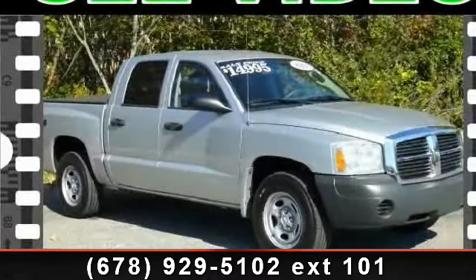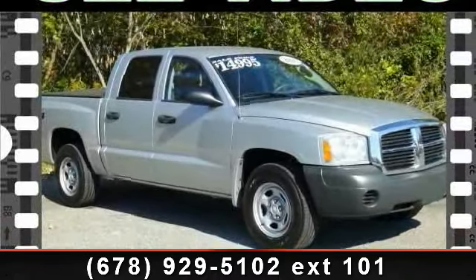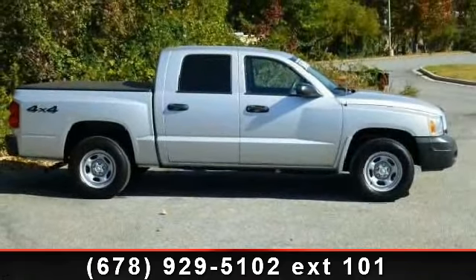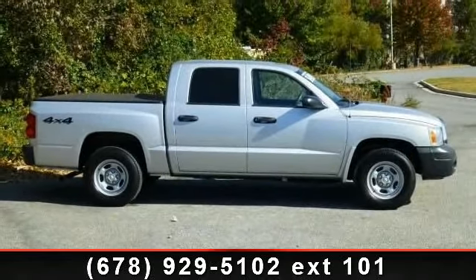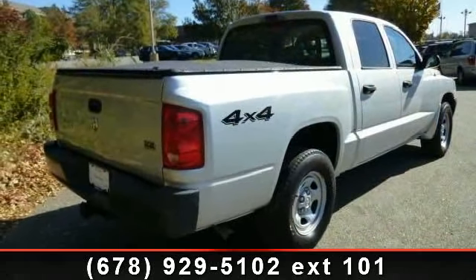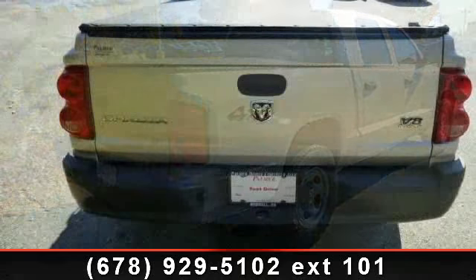Arrive in style with this 2006 Dodge Dakota Street. If you are looking for a first-rate auto, this one could be yours today. This vehicle comes with a reliable 8-cylinder engine connected to a smooth shifting automatic transmission.